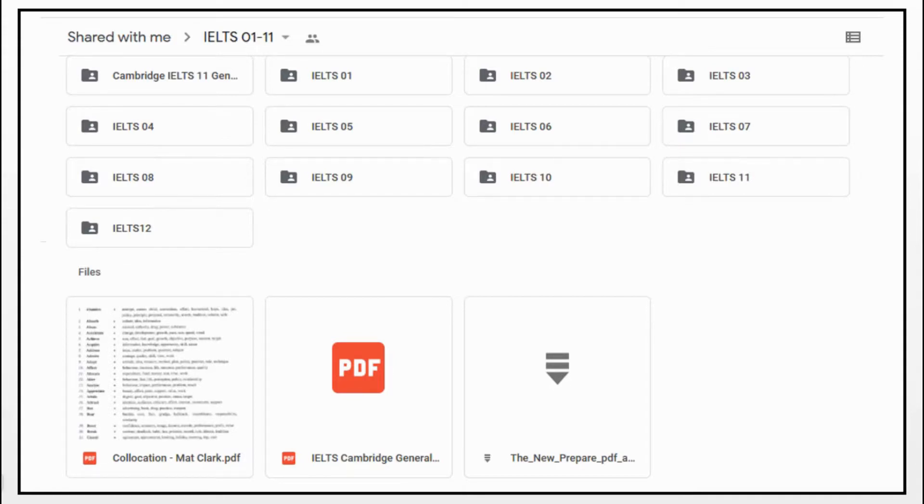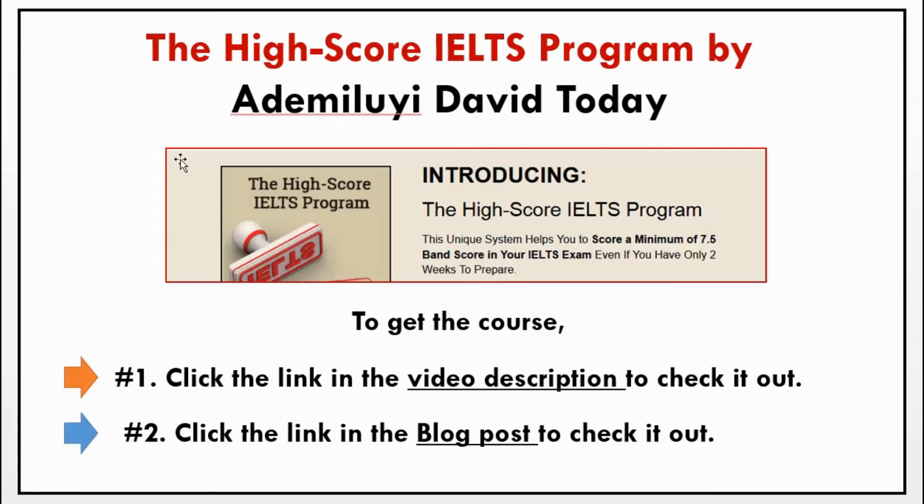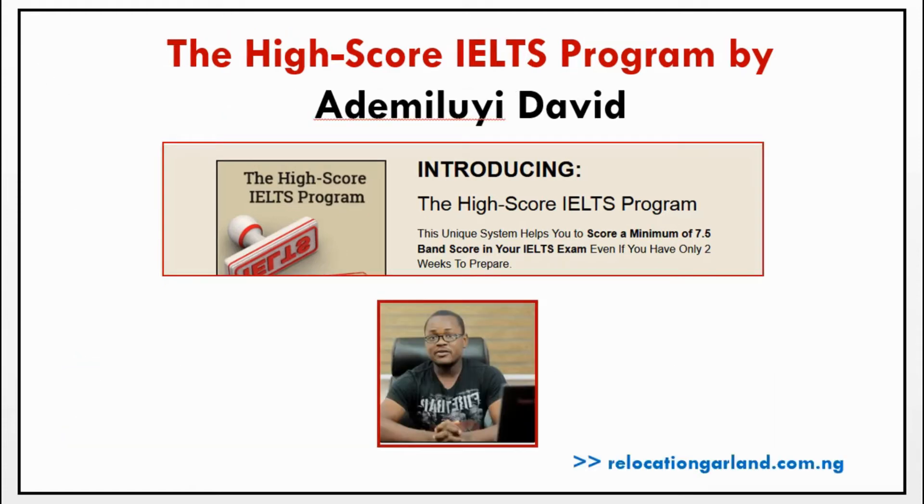So that is the core resources you'll get from this program. If this is what you want, if you are convinced that this program will help you scale through and score up to 6 plus in your IELTS exams, I recommend you pick the link below the video description to get the program. If you have seen this on a blog post, you'll get a link as well to click and check it out. That's all about this review — I wanted to show you what you will get if you are paying for this program by Ademiloye David, the iScore IELTS program. If you have any questions, I'll be in the comment section, and there is also a contact link available.